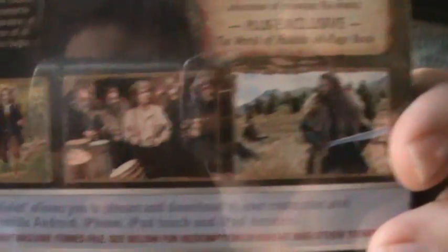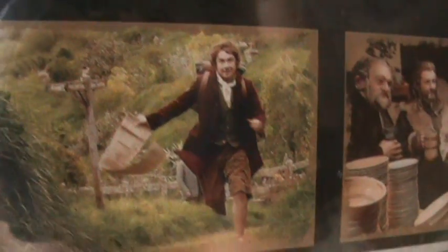Got a shot of Gandalf on the back. Thorin. Bilbo in his house with all the dwarfs. And I think that's Bilbo — yeah, that's when he left the Shire and decided he wanted to join them on the journey. So it's really thick, 64 pages. Let's unbox it.